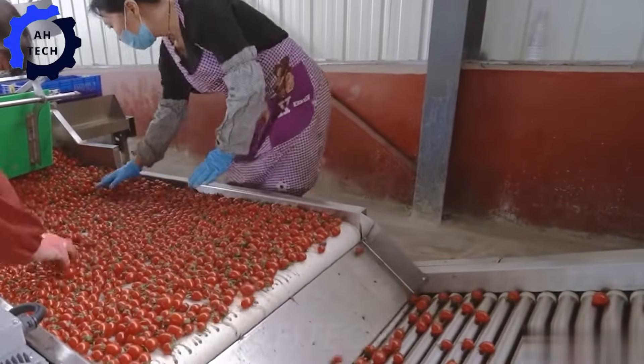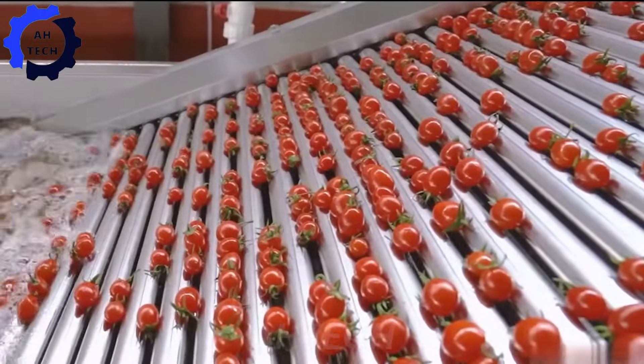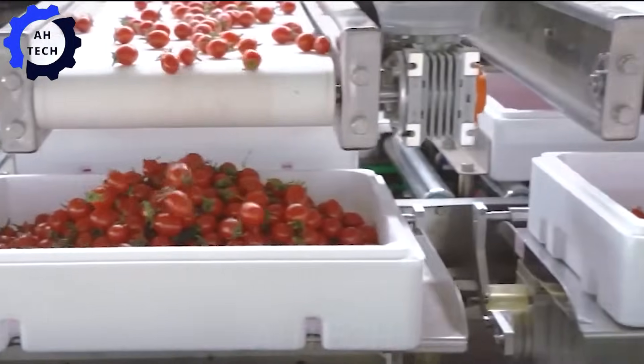What's more is the advanced fruit sorting, washing, and packing line. This system efficiently handles fruit sorting, washing, and packing with precision and automation, demonstrating advanced agriculture technology.